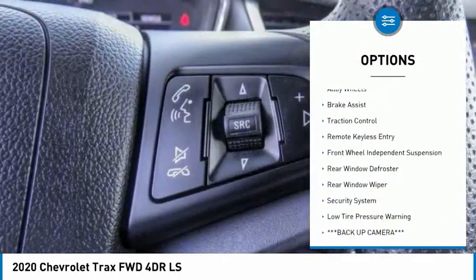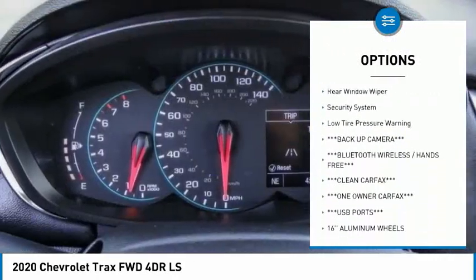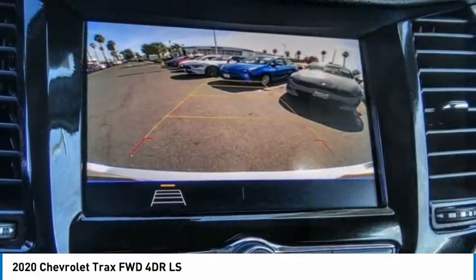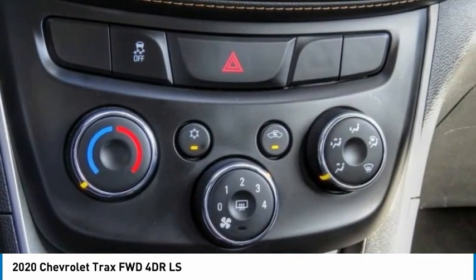Electronic stability control, alloy wheels, brake assist, traction control, remote keyless entry, front wheel independent suspension, rear window defroster, rear window wiper, security system, low tire pressure warning.